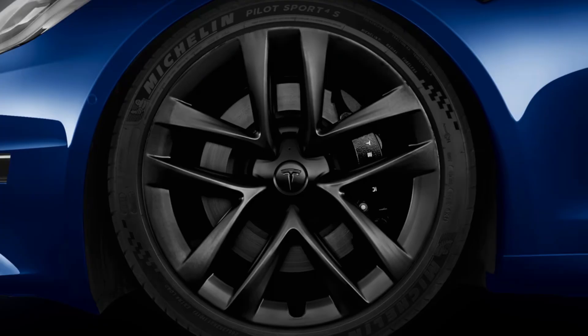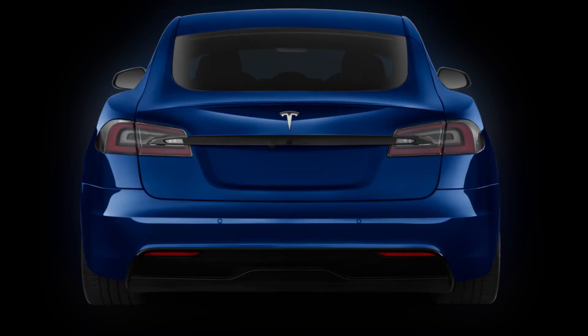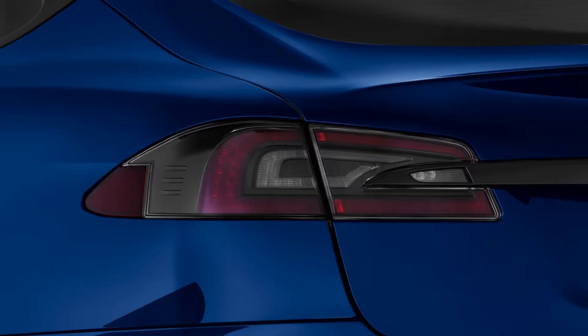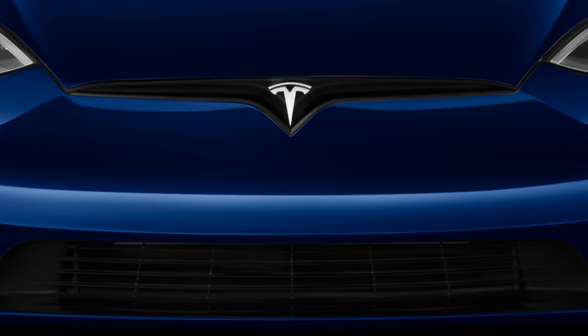Technology. The 2024 Model S is packed with the latest technology from Tesla. Autopilot and full self-driving capability are available, both of which use a combination of cameras, radar, and sonar to help you drive safely. The car can also park itself, summon itself to you, and even change lanes on the highway with just a tap of the turn signal.